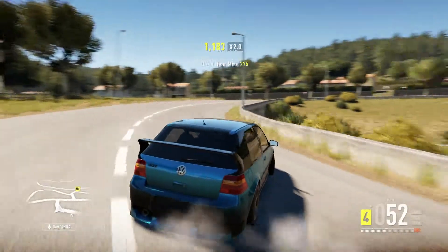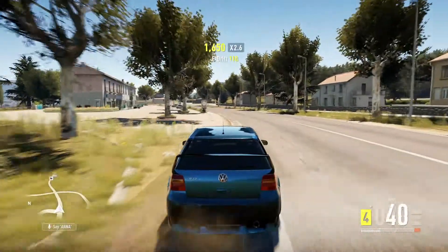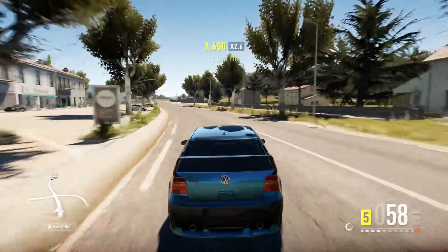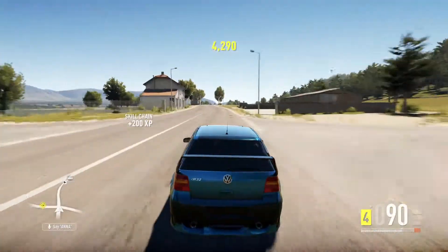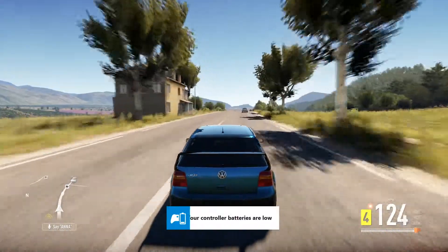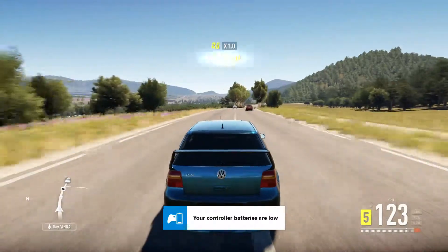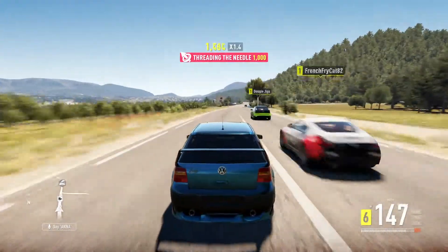Even though this car has all this ridiculous camber and stuff, it's actually quite a good cruise car. It's fast, but it doesn't go so fast that you get across the whole map in easy time — it'll take a while.